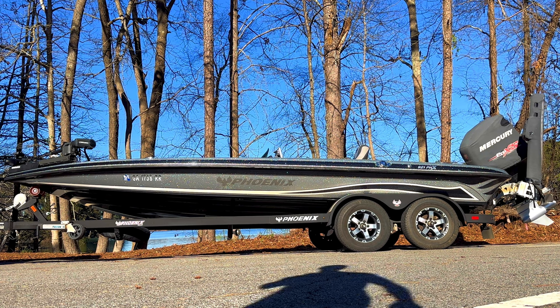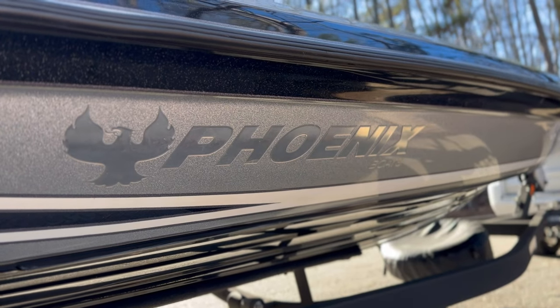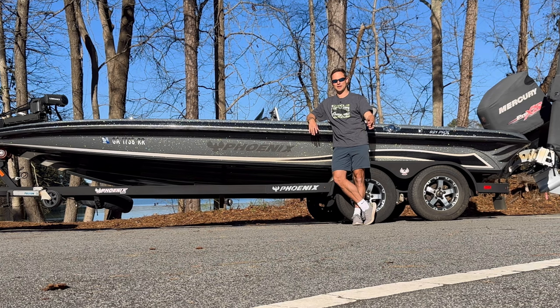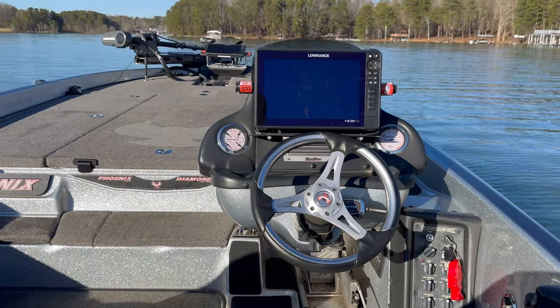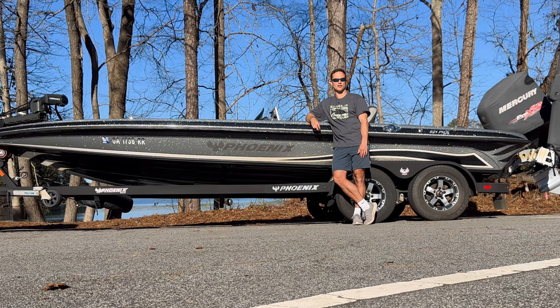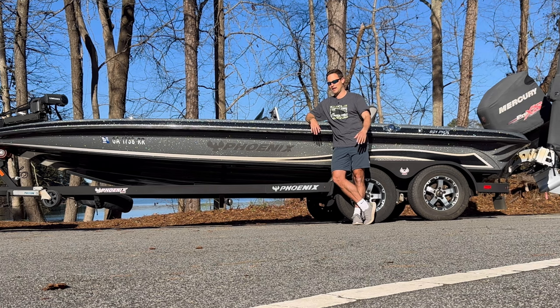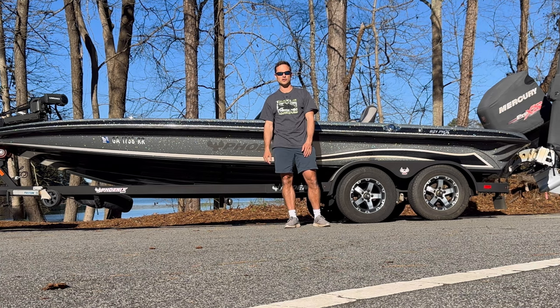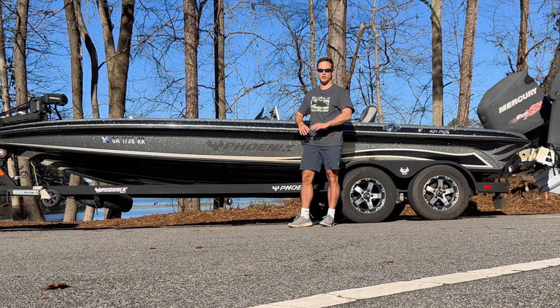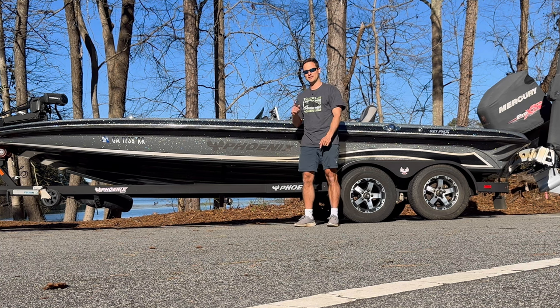Today I'm going to take you guys through my boat and everything I'm running for 2024. I've had this boat for a few years but I'm going to give you a complete walkthrough and tour. I run a Phoenix now for three or four years and I've honestly loved it. If you stick around to the end I'll show you what I'd do on a budget and also what I'd do with unlimited money, particularly for electronics.